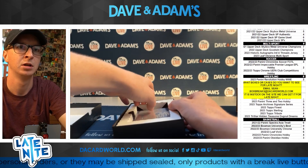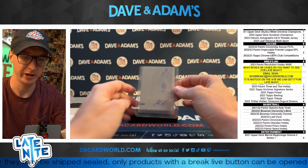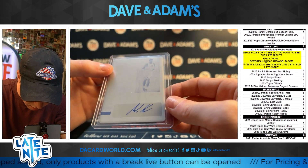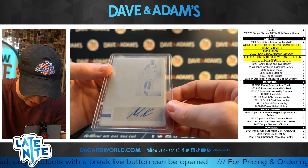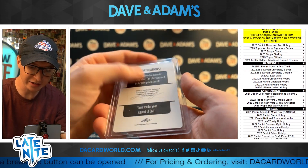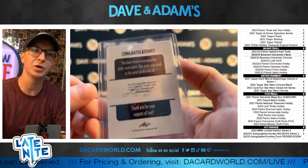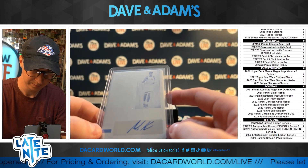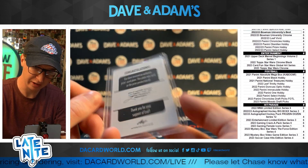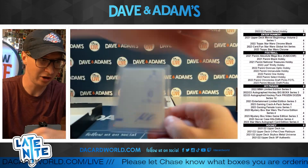Alright, first up we got a Printing Plate Auto. I don't even know who that is — it's not Drew Timmy, right? No, that's a kick. Is that Filipowski? Walker Kessler! One of one Printing Plate Walker Kessler with the auto — on the 1/1 Printing Plate. Nice hit, Walker Kessler. Beautiful. What a start.